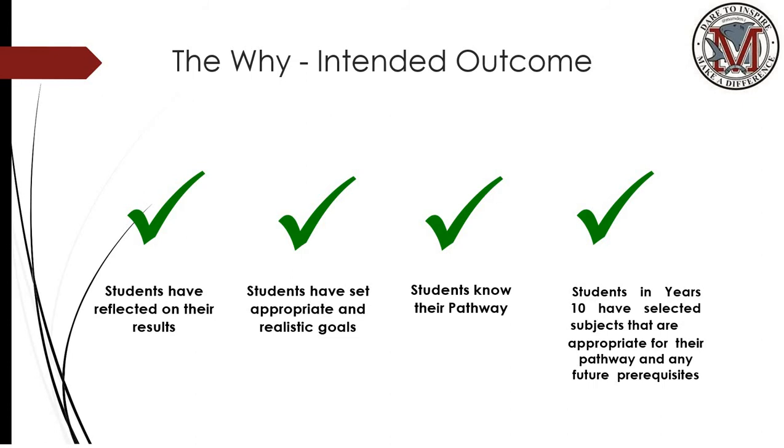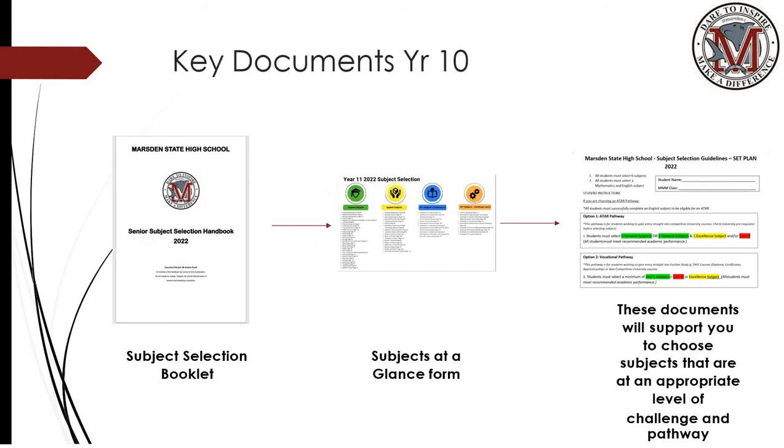The intended outcome of our set planning process is that students have reflected on their results, set appropriate and realistic goals for senior schooling, know their pathway, and have selected the correct subjects appropriate for their pathway and any future prerequisites. Key documents that students and parents will be directly emailed include our subject selection guide, which is available on our school website, the subjects at a glance form shown previously on the slides, and the document around the guidelines and expectations of those particular pathways.